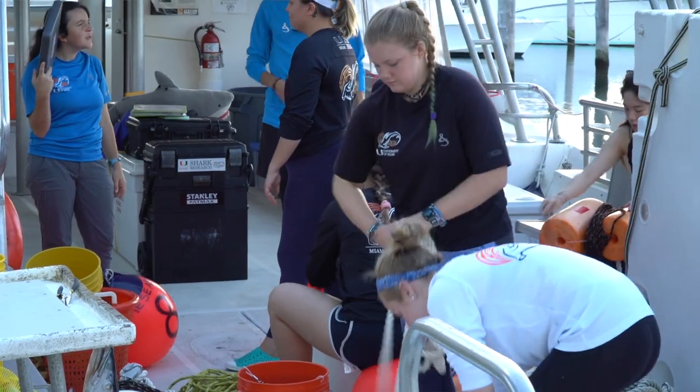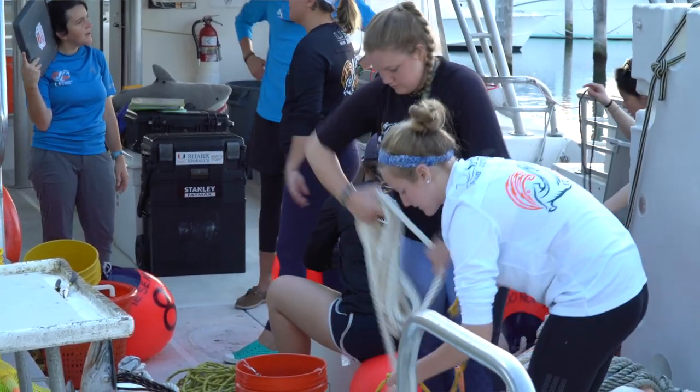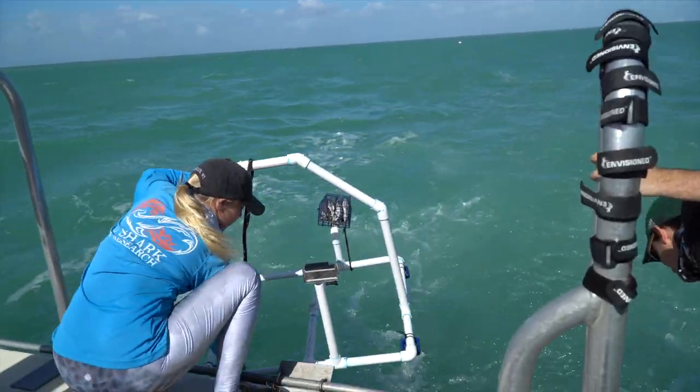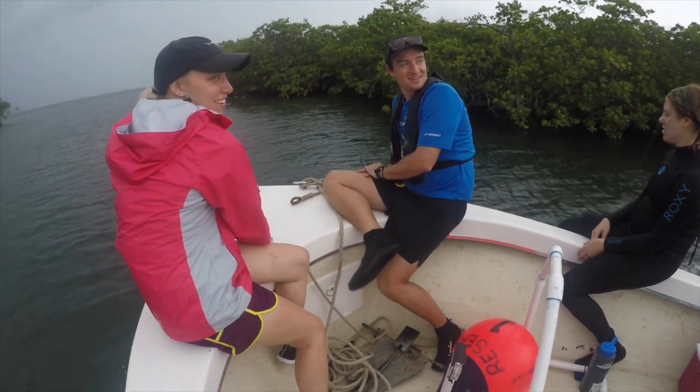In any given year, our staff is something around 30 different people, and that's comprised of both undergraduate researchers, master's students, PhD staff, and faculty here at the University of Miami.